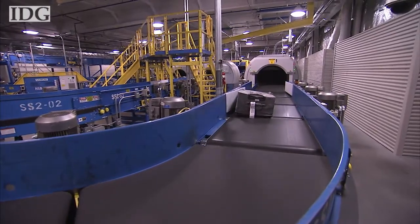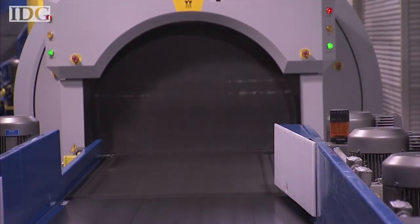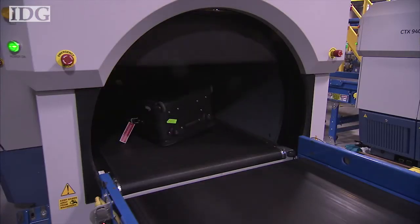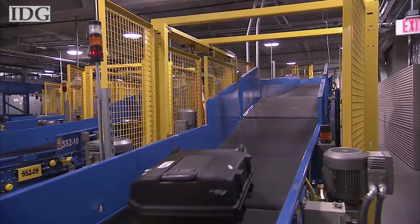The baggage screening system in LAX Terminal 5 has really had two main impacts on customer service. One is certainly the timeliness with which we screen bags. We went from a machine that had a capacity of less than 200 bags per hour to machines that have a capacity of almost 500 bags per hour, so we can screen bags much more timely.